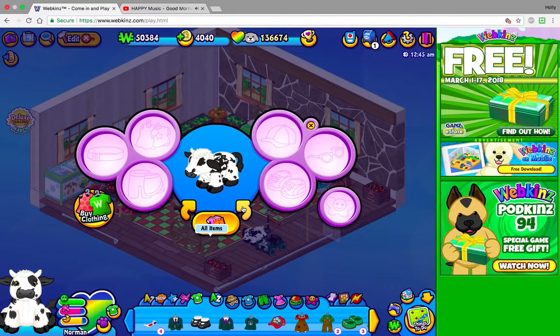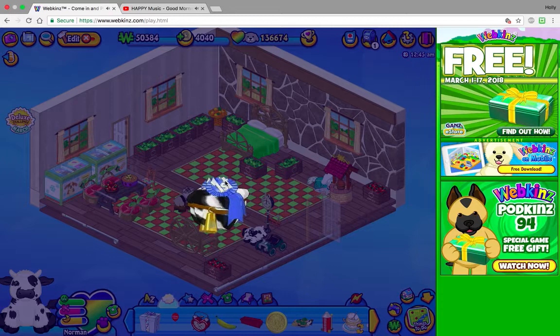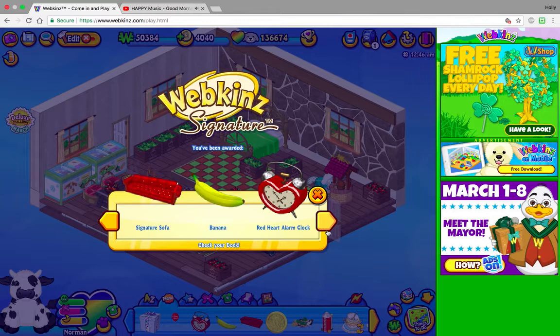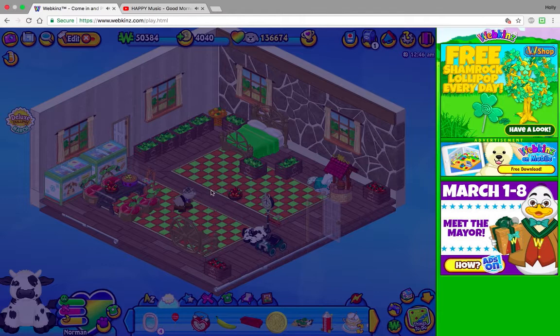Let's just look at him again — he's so cute, look at that tail. Let's open his gift box — such a cute gift box. What do we get? A silo storage tower, foyer grass, a wish token of course, signature sofa, a banana, the red heart alarm clock — that's like one of those new exclusives I think — a red welcome balloon, and a bonus gift box.